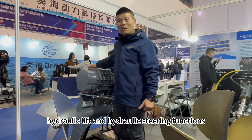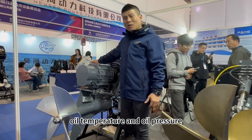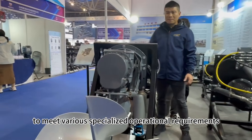It features electric hydraulic lift and hydraulic steering functions, with real-time display of rudder angle, trim position, oil temperature, and oil pressure, ensuring agile and precise control to meet various specialized operational requirements.